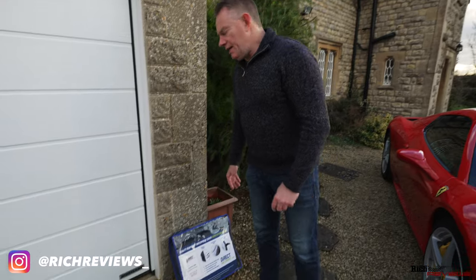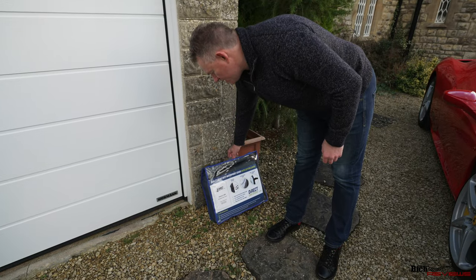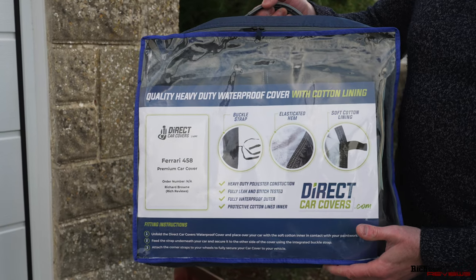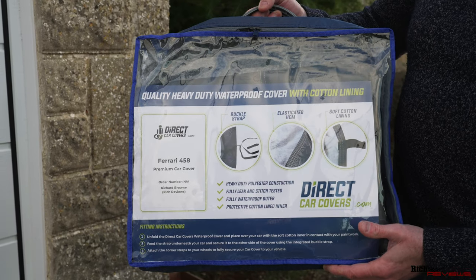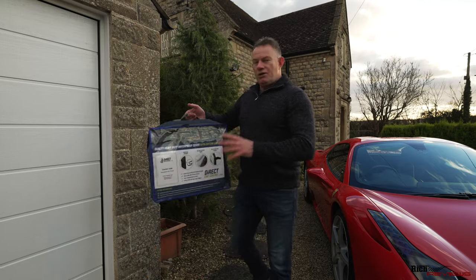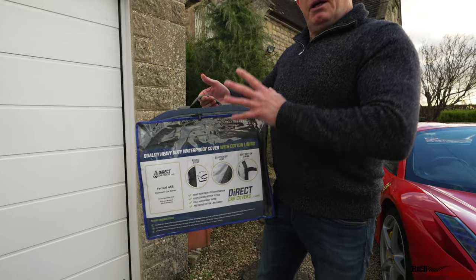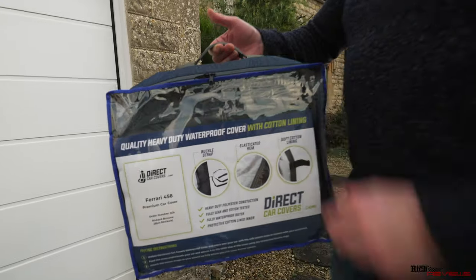The car cover we're going to talk about today is what's called a premium style car cover, particularly designed and developed for the Ferrari 458, by the company Direct Car Covers. I literally haven't unpacked this car cover at all — it's been sent through to me, so I'm going to unpack it live on the video.